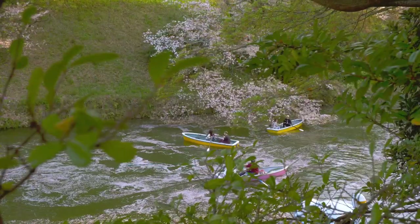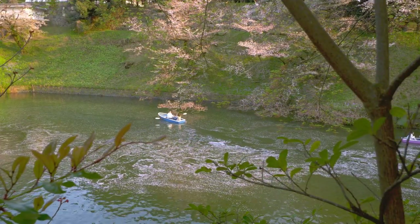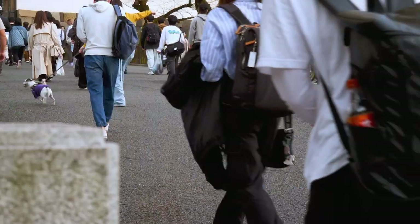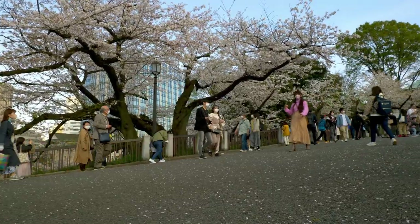Visitors can hire boats to row or paddle around the moat, under the trees, and even through the fallen petals on the water. It's a truly sublime experience. But with over a million people visiting at Hanami time, the competition for one of those boats is seriously high. So let me explain how the hiring process is managed to give you the best chance of getting one.